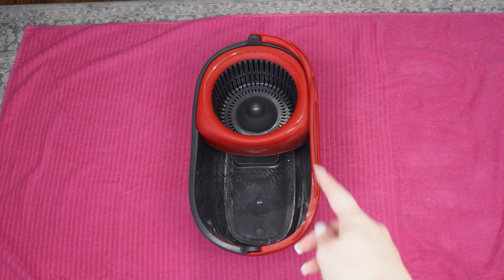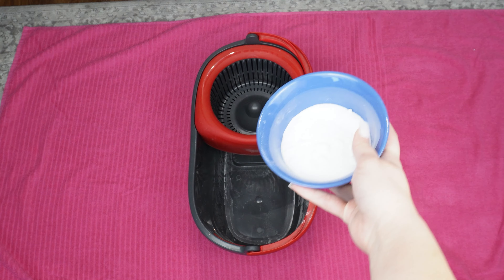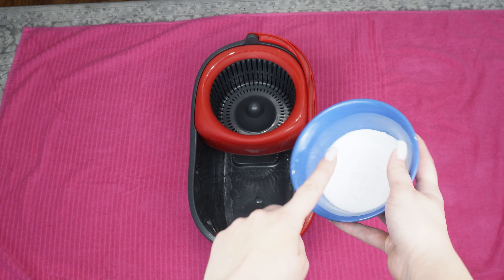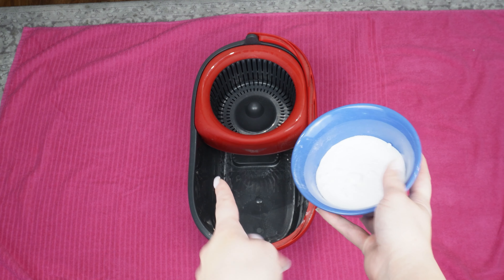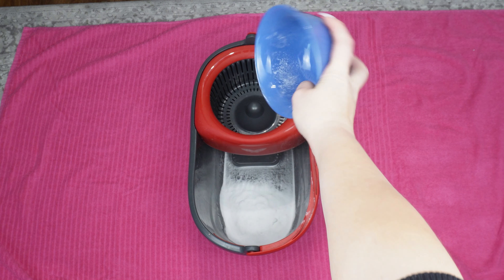Into the bucket, pour a bowl of baking soda. It's a slightly abrasive substance which effectively cleans surfaces of dirt. It has an alkaline reaction, neutralizing acids and absorbing unpleasant odors.